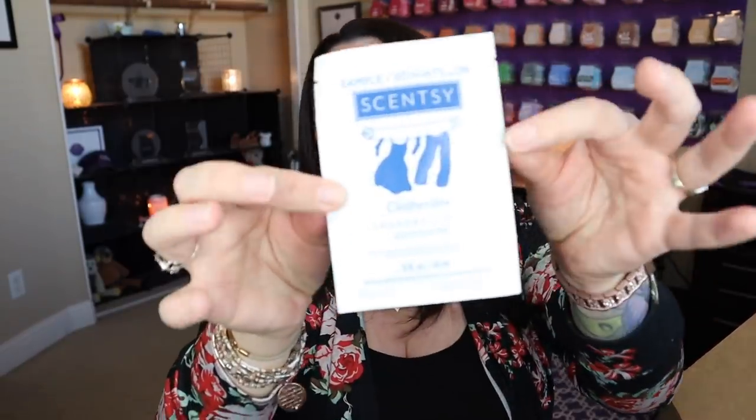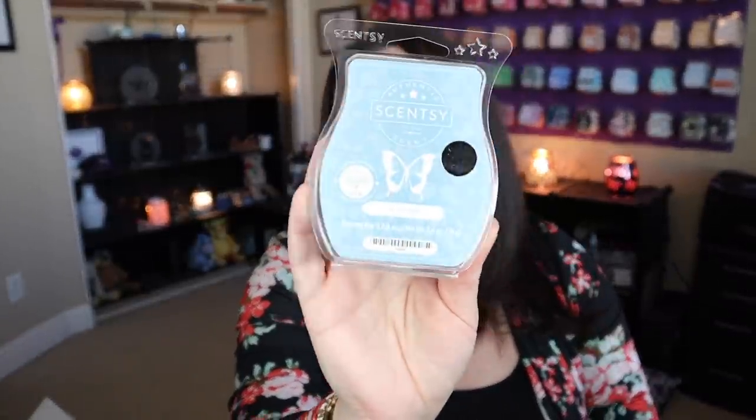And then last but not least, you also get a sample of the Clothesline laundry liquid. So let's tally up what we have. The buddy clip is not available for individual purchase, but other buddy clips are priced at $15, so we'll go with that price point. The sugar scrub is $12. The bar of Snowberry is $6. And the scent of the month bar is 10% off, so it's $5.40. All US pricing. That's $38.40 in full-size products alone, plus your sample of the Clothesline laundry liquid as a little added bonus.